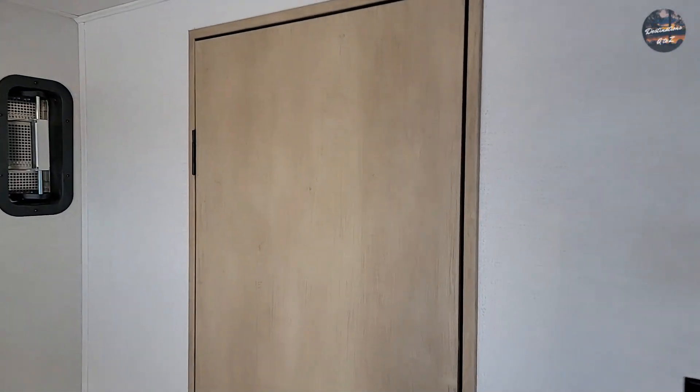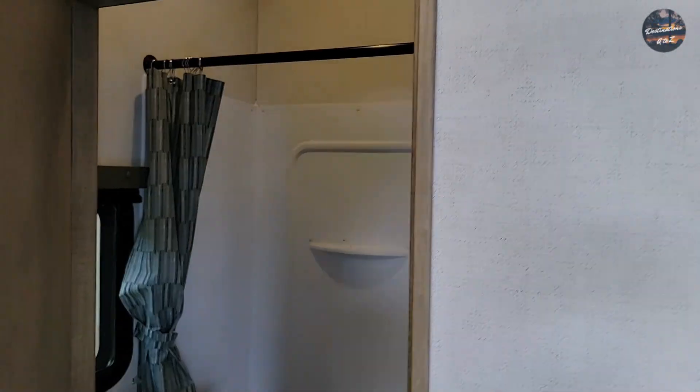Looks like we may have a bathroom down below. Yeah, a full bath.